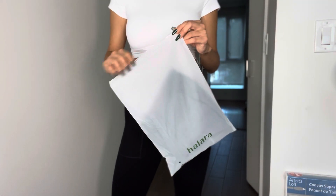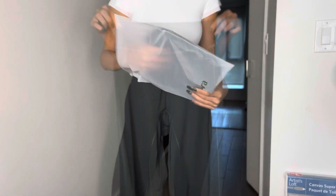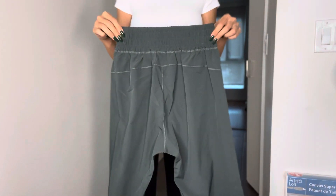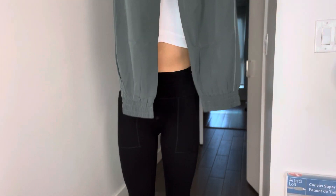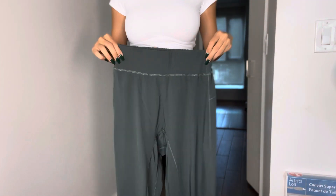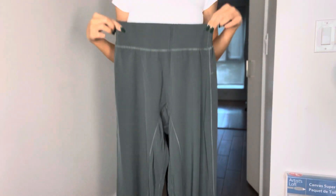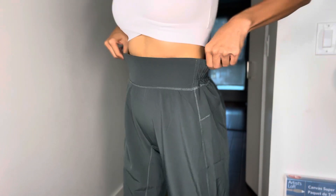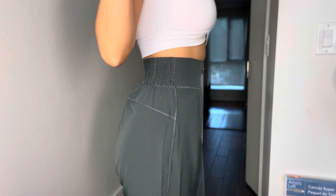Next up, we have the High-Rise Waistband Elastic Joggers. I was super shocked because these are so unique and such high quality. I want to get every single shade — there are seven shades to choose from. This is again size small because I wasn't sure of the sizing on my body. But again, just perfection. Fits on my waist — not too tight, not too loose.